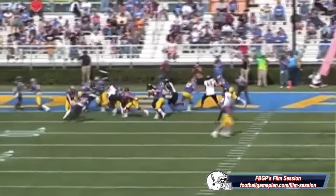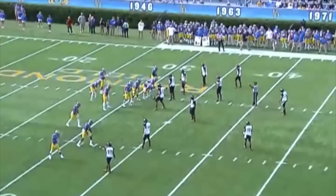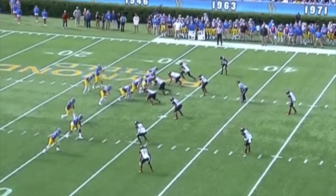First off, stopping the run is about attitude and want to, and Ryan Dallaire displays both on a consistent basis. The first thing you see is his ability to beat blocks and make the play. It doesn't matter if it's a base block, reach, fold, or fan block.